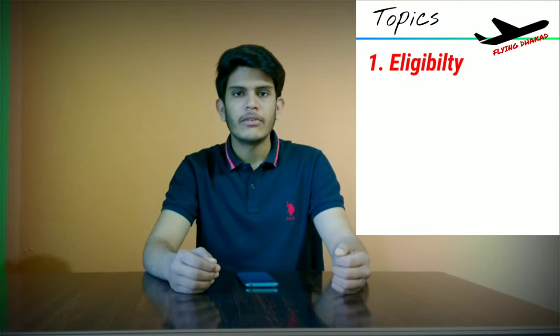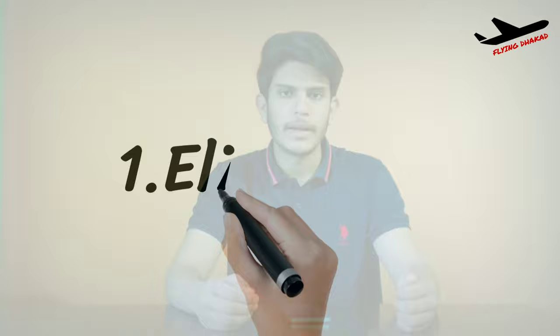The topics I am going to cover in this video are: the eligibility and criteria of being a commercial pilot in India, training and education, cost and time, and the salary as a pilot you can expect. There are two types of pilot — Air Force pilot and commercial pilot. This video and this channel is all about commercial pilot.